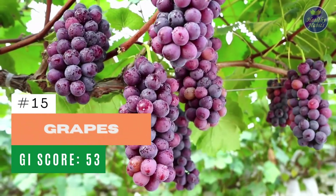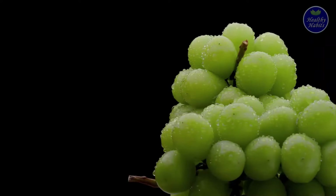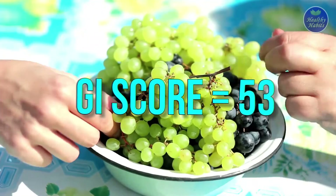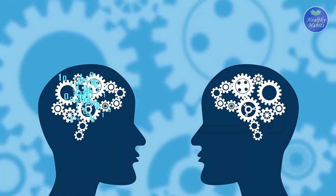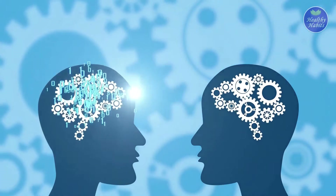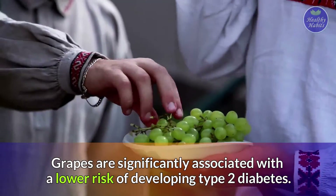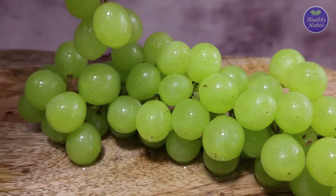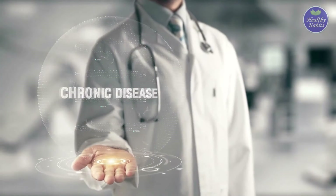Number 15: Grapes. Grapes are a low-glycemic option and, due to their high amounts of skin, they're packed with fiber. They have a GI of 53 and are an excellent source of vitamin B6, which is essential for brain function and stabilizing mood. Grapes are also significantly associated with a lower risk of developing type 2 diabetes, and their high antioxidant content may protect against various chronic diseases.